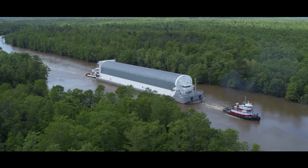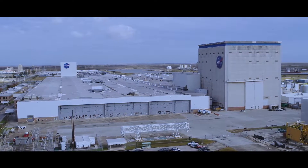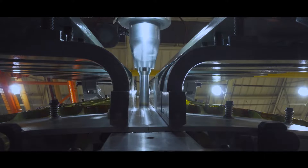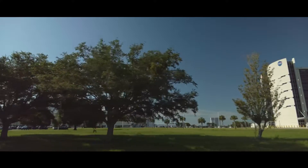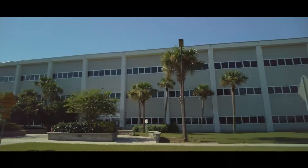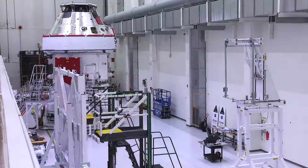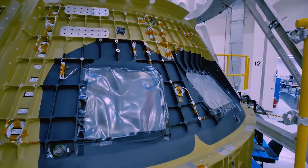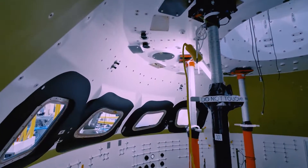Orion's journey to the moon began on the bayou. NASA's Michoud Assembly Facility in New Orleans is where technicians with Lockheed Martin began welding the pieces of the spacecraft's underlying aluminum structure together. One year later, it arrived in Florida, taking up semi-permanent residence inside the Neil Armstrong Operations and Checkout Building at NASA's Kennedy Space Center. Engineers and technicians spent the next years working almost around the clock, outfitting Orion with thousands of components and pushing the capsule through several rounds of rigorous testing as teams prepared for its flight around the moon.